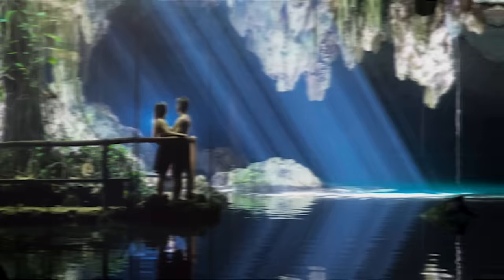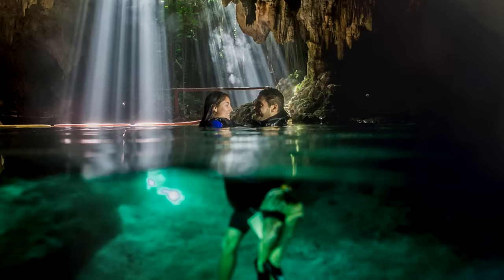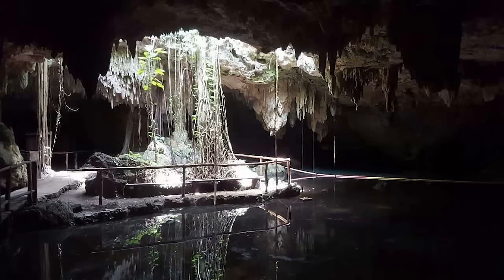Descending into it, divers and snorkelers encounter intricate stalactite and stalagmite formations, remnants of the geological process that shaped the cavern. The cenote's depth reaches approximately 65 feet, providing an immersive experience for those exploring its underwater beauty. The rock formations within Choctun are primarily composed of limestone, a characteristic feature of cenotes in the Yucatan region. One notable species found here is the blind cave fish, which is adapted to the dark environment by losing its eyesight. The fish navigate through the caverns using other senses, such as their lateral line system, which detects vibrations in the water.